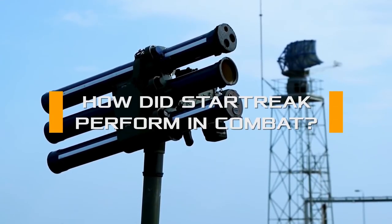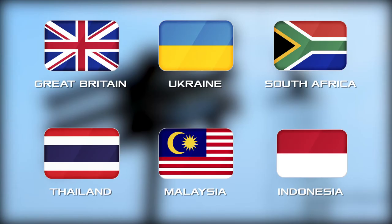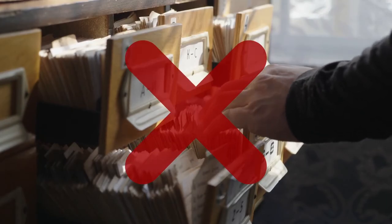Countries where Starstreak MANPADS are in service include Great Britain, Ukraine, South Africa, Thailand, Malaysia, and Indonesia. However, it is not possible to find confirmed information that these weapons have been used in combat by the armies of these states.